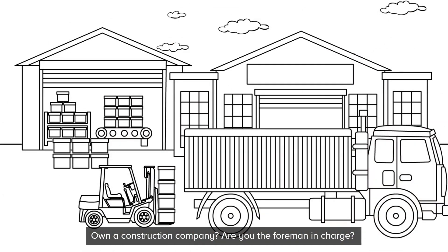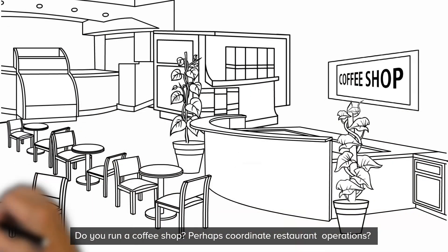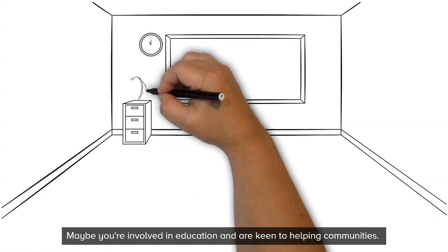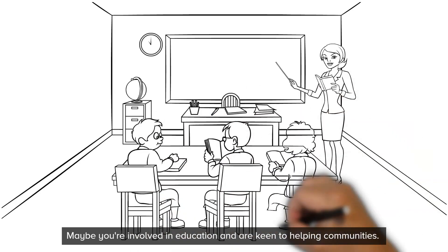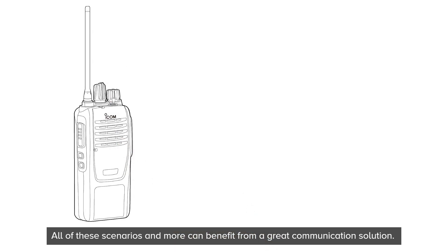Own a construction company? Are you the foreman in charge? Do you run a coffee shop? Perhaps coordinate restaurant operations? Maybe you're involved in education and are keen to helping communities. All of these scenarios and more can benefit from a great communication solution.